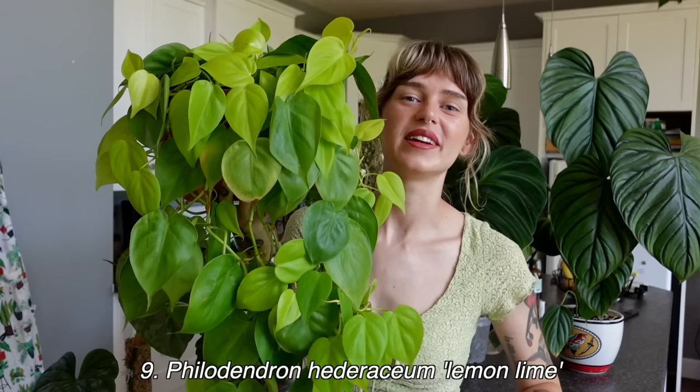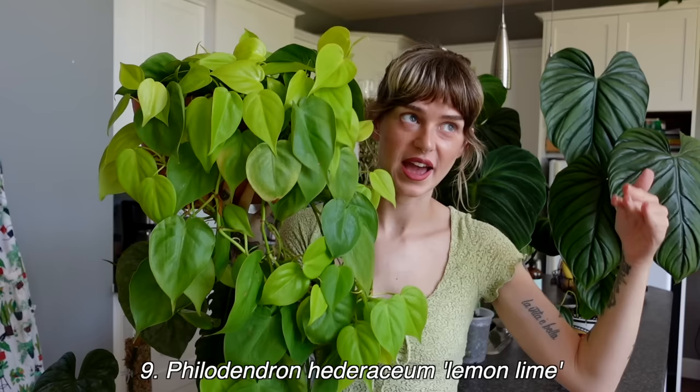Coming in at number nine is my beautiful philodendron lemon lime — another variety of philodendron hederaceum. If you would have told me this was going to be in my top 10 favorite philodendron, I would not have believed you — I wasn't really a fan until I started growing it. I just got this to bring some variety to my Wally Grow wall, because I wanted different varieties and different shades. It looked very sad when I got it and didn't impress me much — I just kind of threw it in there. And then I ended up falling in love.